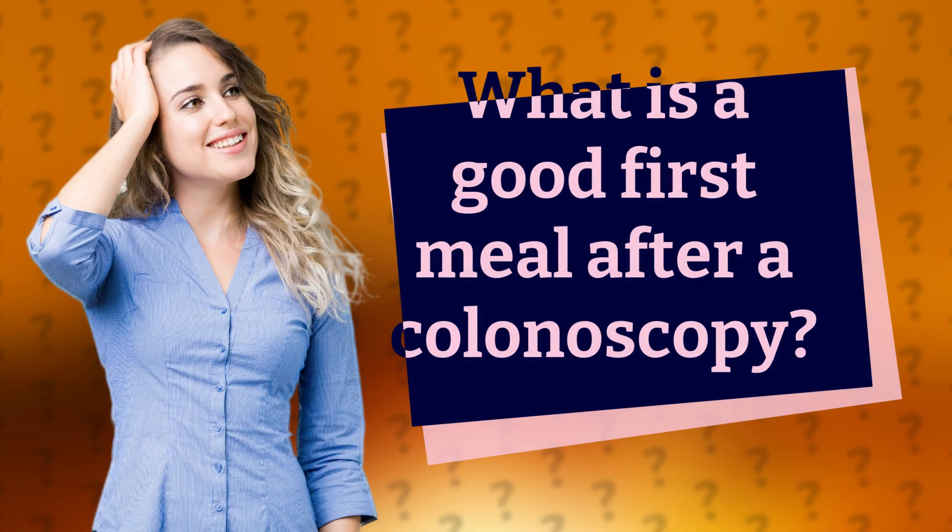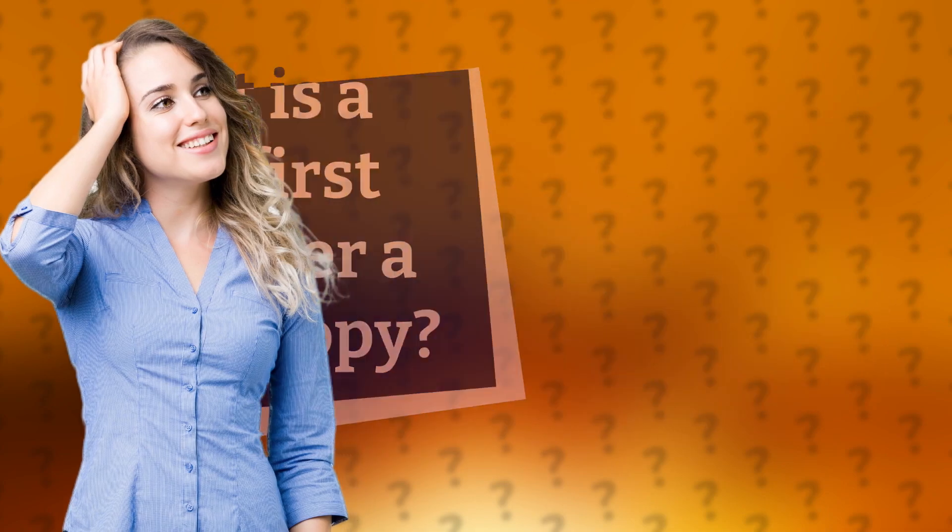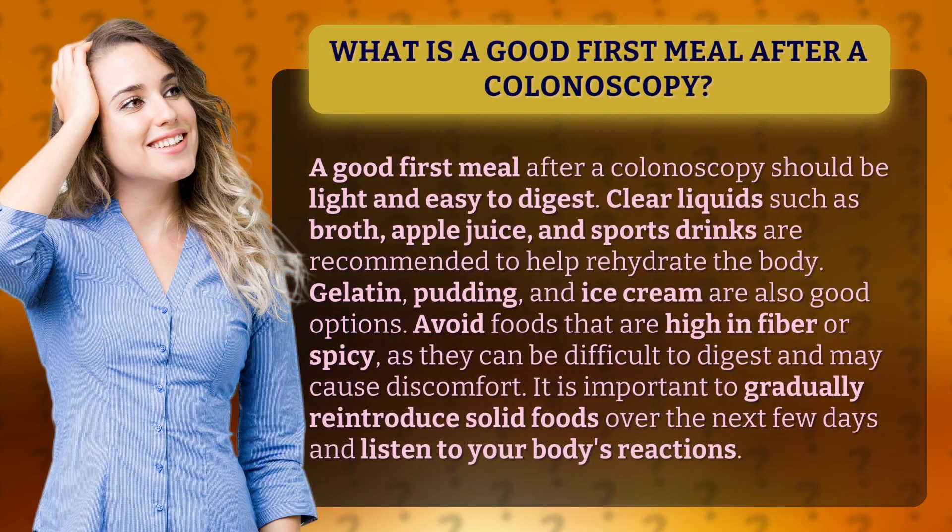What is a good first meal after a colonoscopy? A good first meal after a colonoscopy should be light and easy to digest. Clear liquids such as broth, apple juice, and sports drinks are recommended to help rehydrate the body.